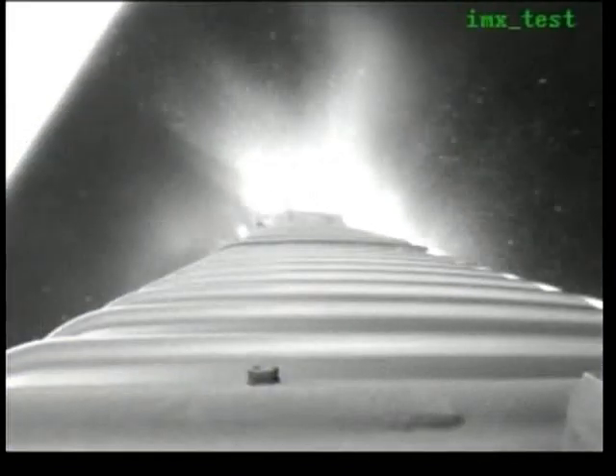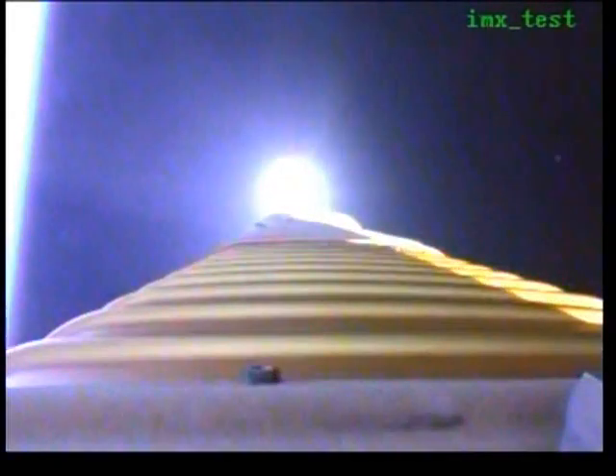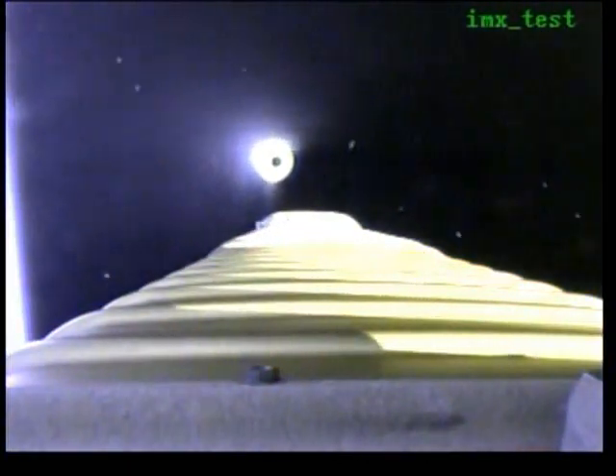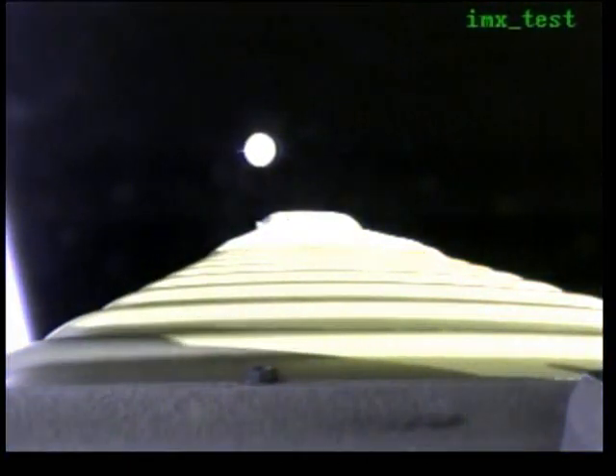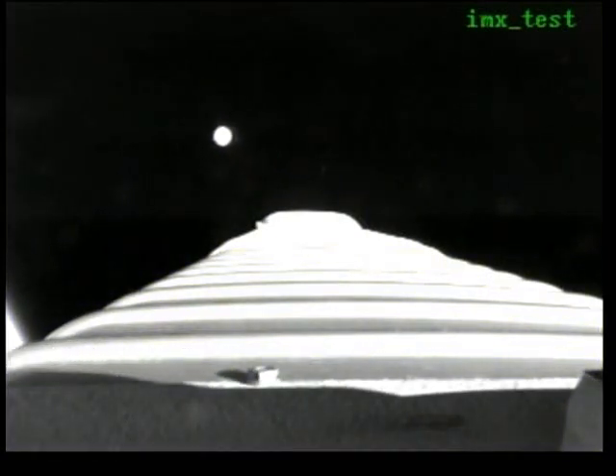Engine shutdown looks good. We have retros and stage separation looks clean. We have locks and fuel pre-start, chain 2 purge firing is underway. We have ignition and full thrust on the RL-10.